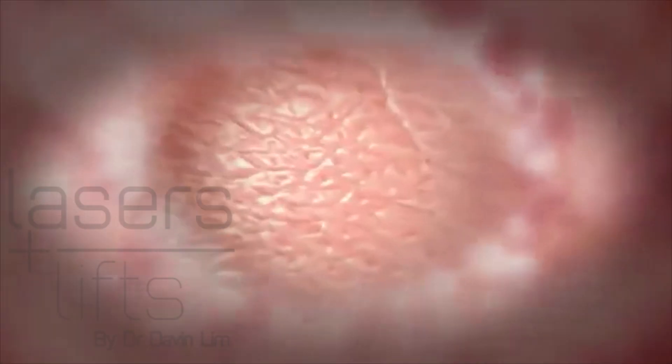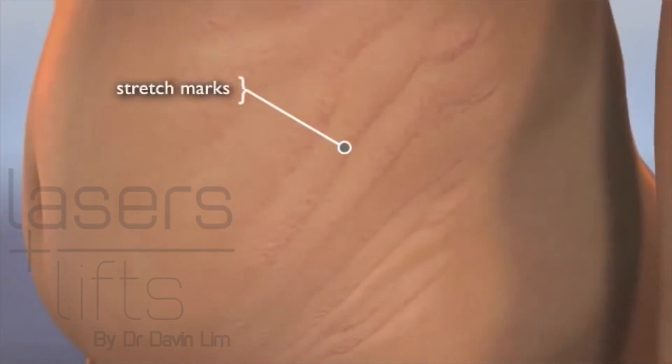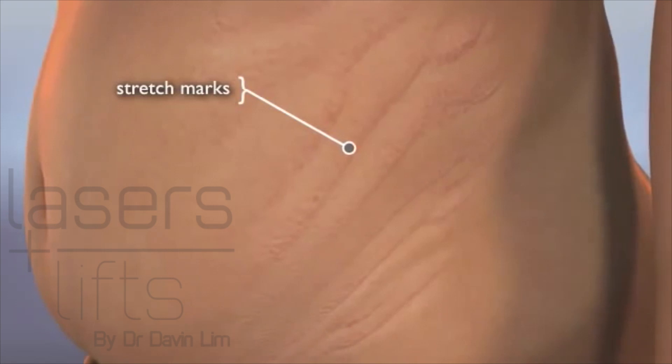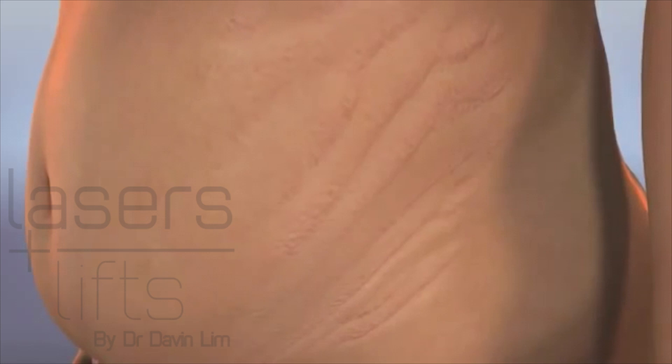So what causes stretch marks? Basically it's when the skin undergoes rapid changes in weight gain or weight loss, resulting in tearing of both the epidermis and also the dermal layers, or mid layers of the skin. This results in stretch marks.